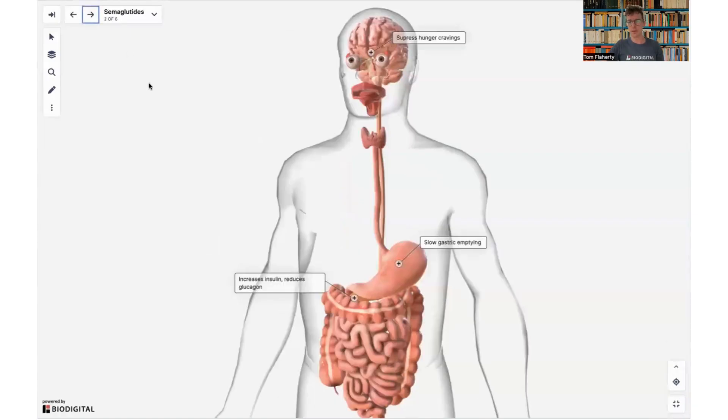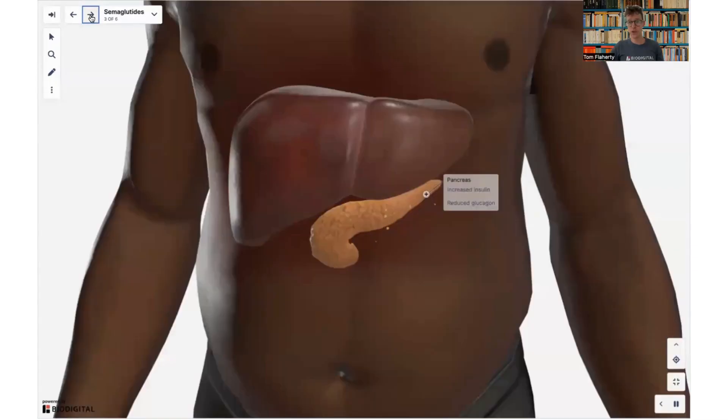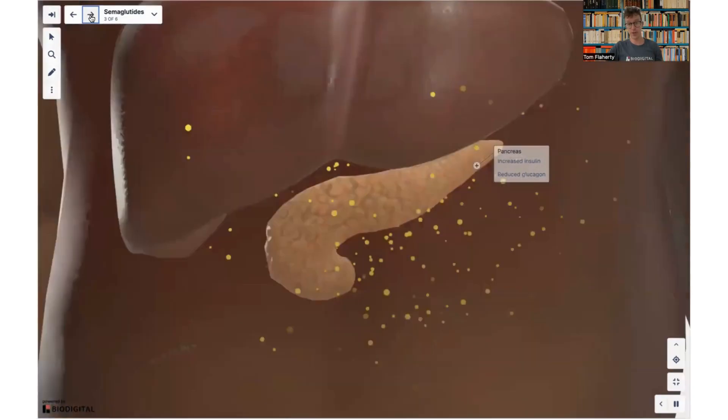There are three main things that are believed to be the root cause of weight loss. First of all, it increases insulin and reduces glucagon. If we zoom into the pancreas here, semaglutide increases insulin — which reduces your blood sugar levels — and it reduces glucagon, which is meant to raise your blood sugar levels. So you end up controlling your blood sugar levels better, which is also why it's good for people with type 2 diabetes.